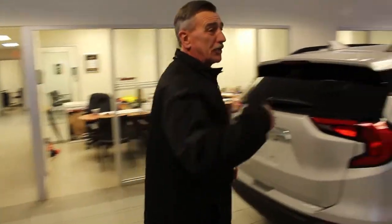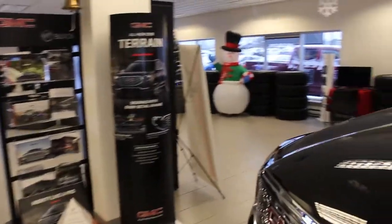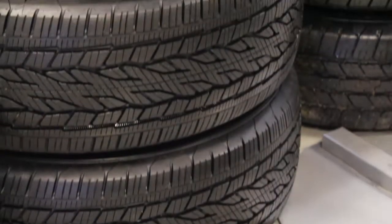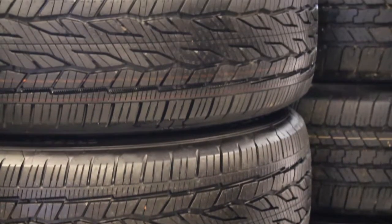Sometimes we have some specials on tires you'll see over here against the wall. If you're looking for basically taking off brand new trucks where someone has upgraded their wheels, so great deal on those 20 inch wheels, 18 inch wheels and rims and sensors.